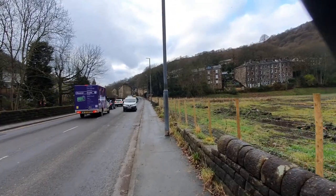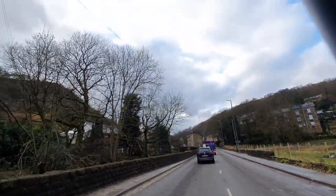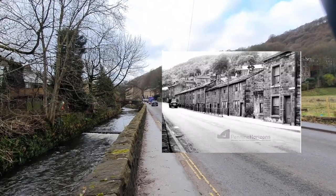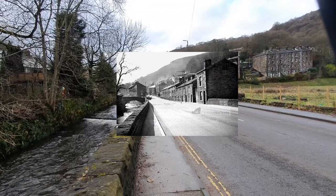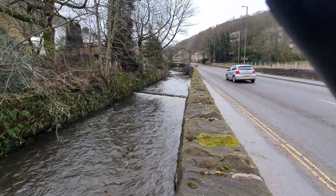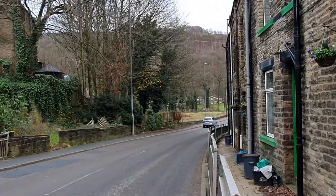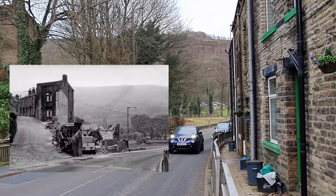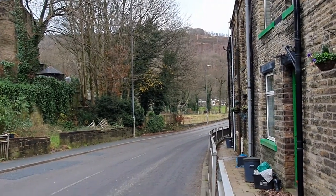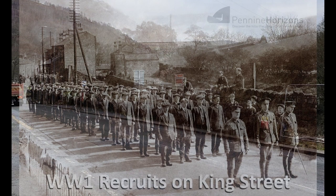I'll overlay the old photos. A lot of these are from the Alice Longstaff collection and other collections as well. And that's the Calder. Looking back towards Hebden Bridge now — another photo to overlay, an old photo of King Street. You can see people shopping.